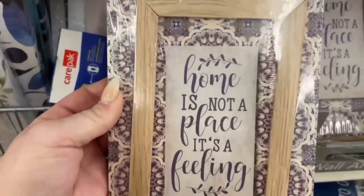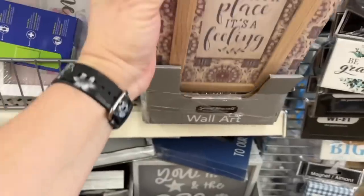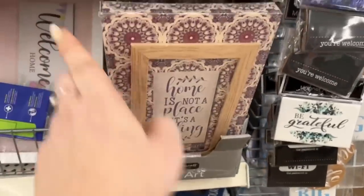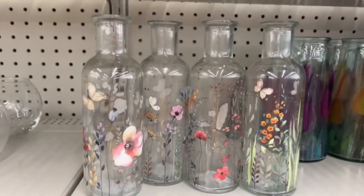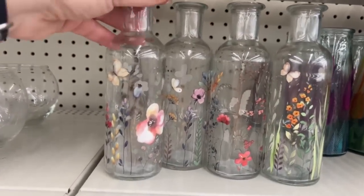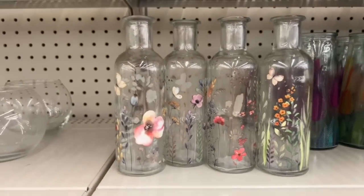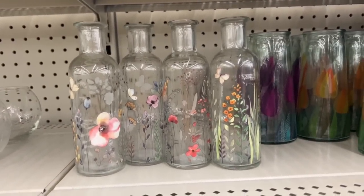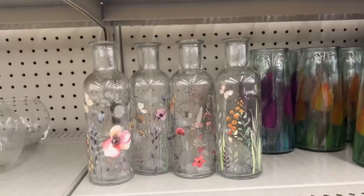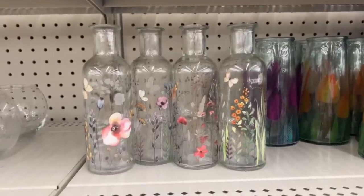I don't remember seeing these — they say 'Home Is Not a Place, It's a Feeling.' I don't think I've ever seen that, that's pretty cool. Now these look pretty big — these are definitely new. Look at that, isn't that pretty? You know what would look good in these vases? Those fur things I found last week — almost like a fan, kind of furry. I think those would look really pretty in these.